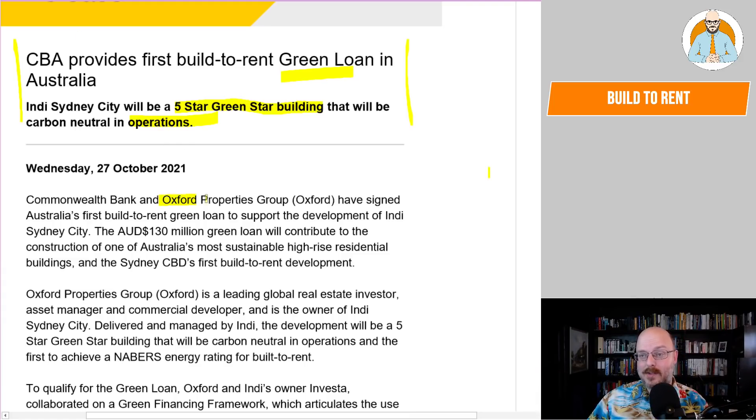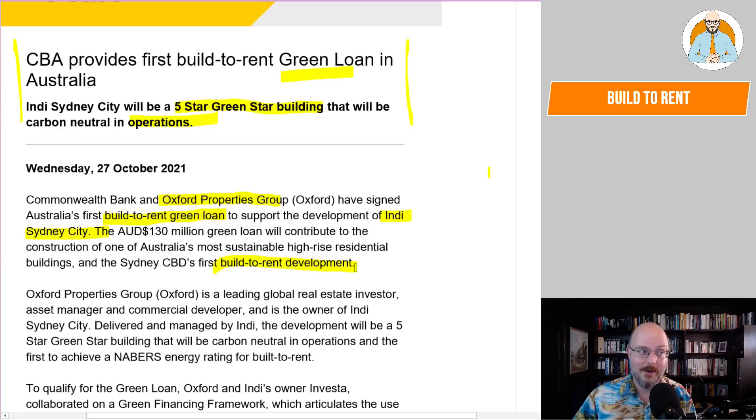Commonwealth Bank and Oxford Properties Group have signed Australia's first built-to-rent Green Loan to support the development of Indy Sydney City. The Australian $130 million Green Loan will contribute to the construction of one of Australia's most sustainable high-rise residential buildings and Sydney CBD's first build-to-rent development. Now, who are Oxford Group? Let's bring up their org.